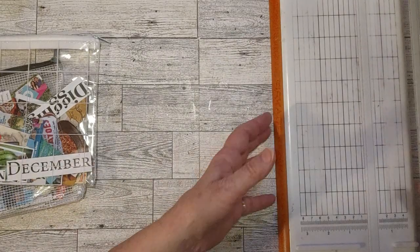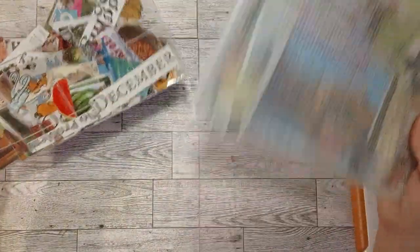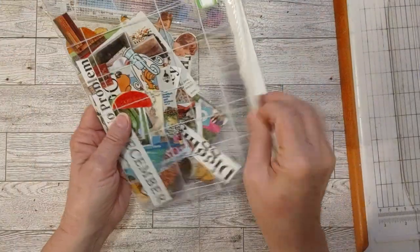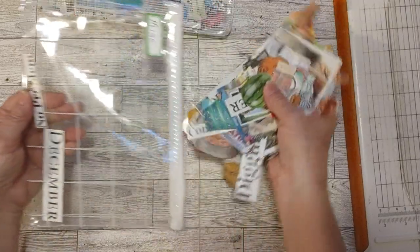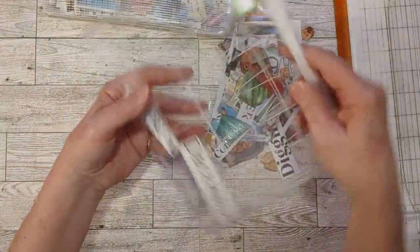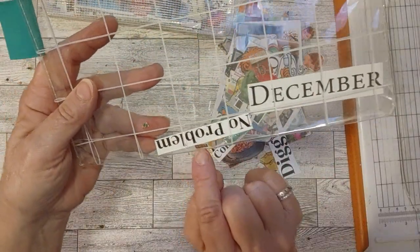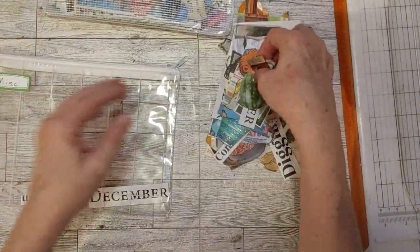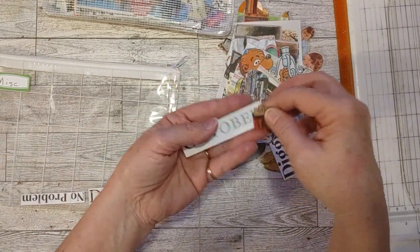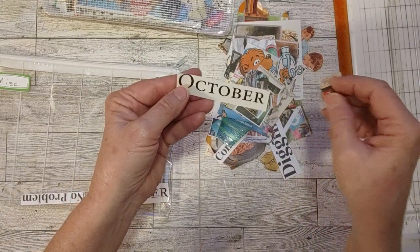Now the other two zipper pouches - let me put this down so it doesn't go crashing down. This one says miscellaneous and this one says travel, and there's a lot in the travel one. Let's look at the miscellaneous one first. I was just looking at this before the video and I was like, oh, there's some cute things in here - they're from all different places and things.